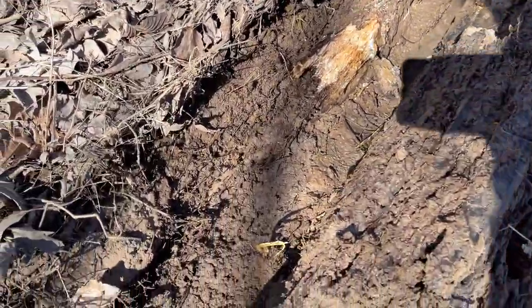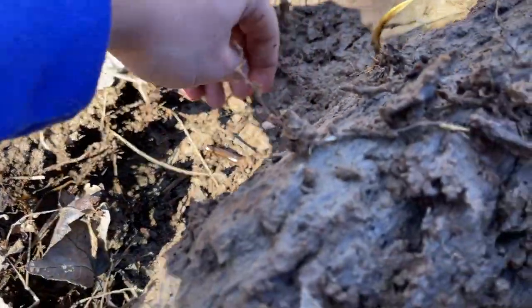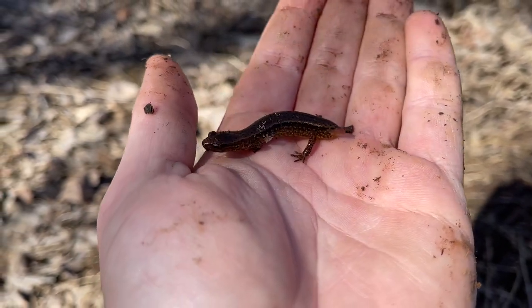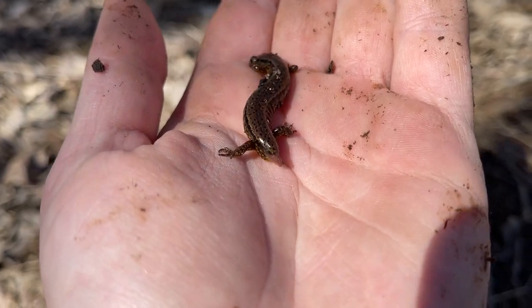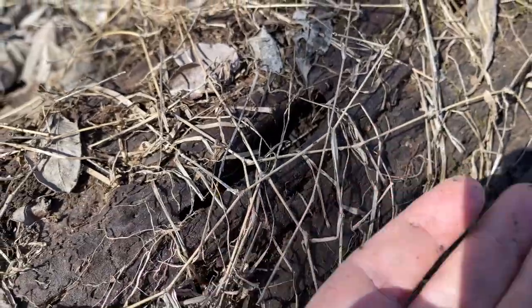Just flipped our first salamander of the day — a little two-line salamander without a tail. That's a kind of ridiculous-looking little guy. Looks like it was relatively recently chomped off too. I'm going to let him back to his log, but interesting.